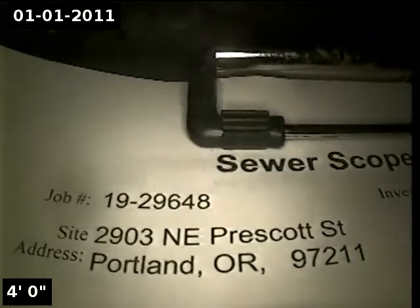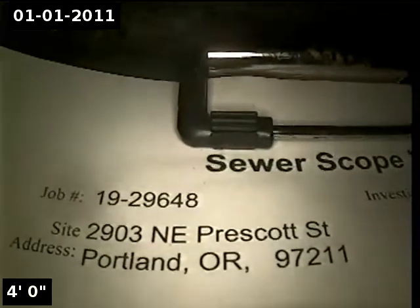This is Ryan with Alpha Environmental. We're at property address 2903 Northeast Prescott Street in Portland, here for a sewer inspection. The point of access is a 4-inch clean-out located next to the bay door. We're in the horizontal position. I'm going to zero out the foot meter and then continue with the inspection.